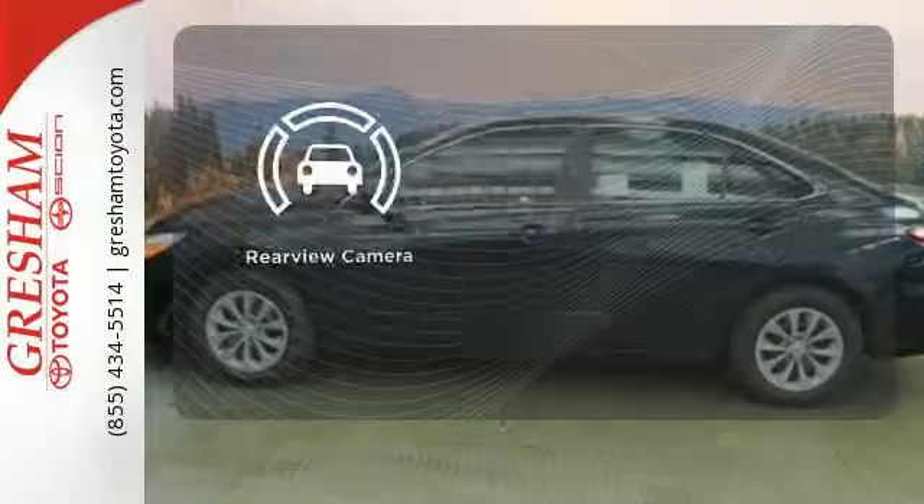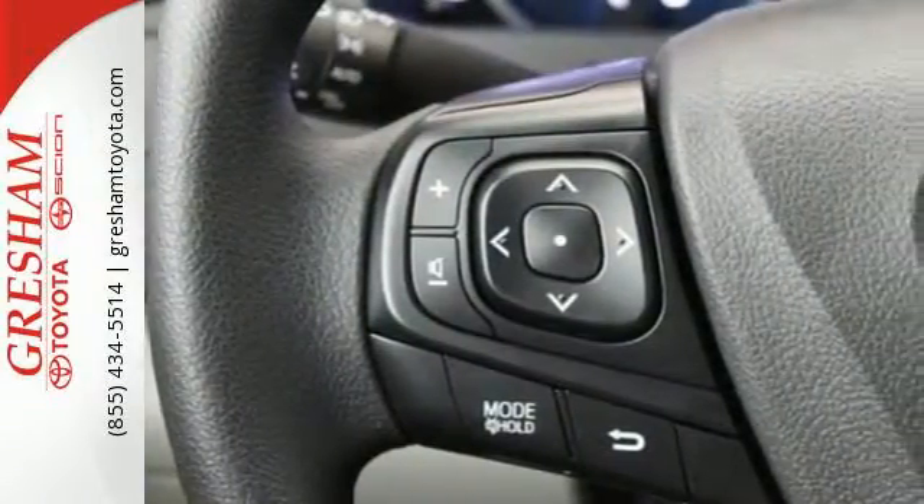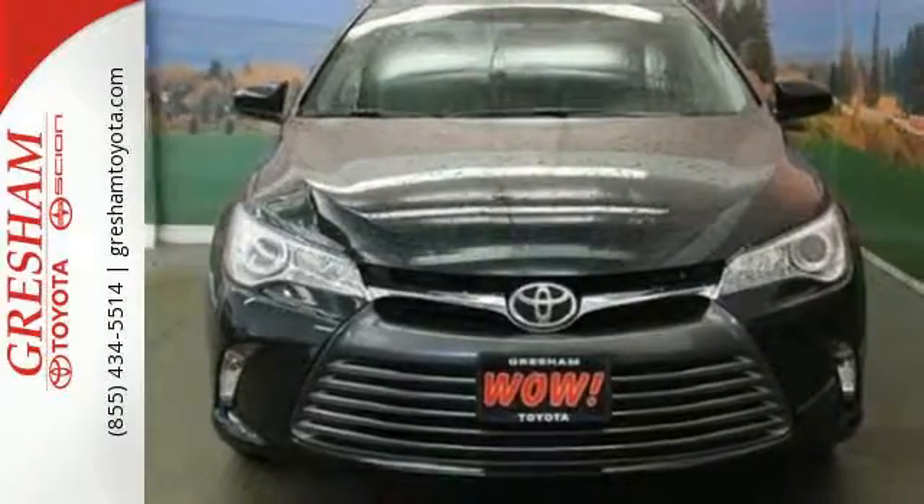See objects previously out of sight with the rear-view camera. Reward yourself with one of the most recognizable and reliable cars on the road. Make this Camry yours today.